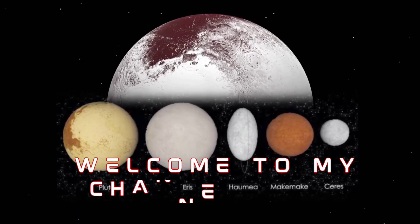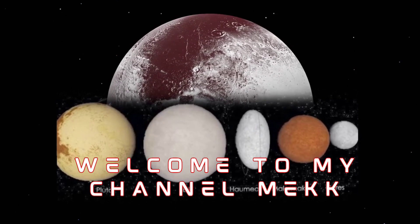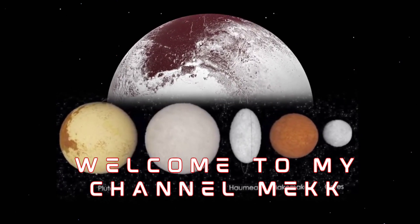Welcome to my channel MEKK at MEKK BANDY. Please watch the complete video and give your valuable feedback in the comments. Encourage me with thumbs up, share with your friends, and subscribe for more videos.